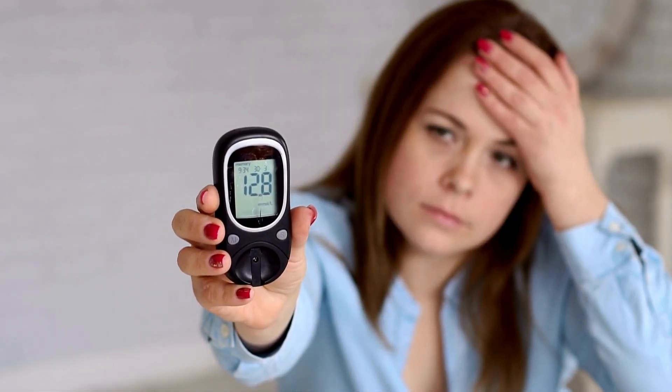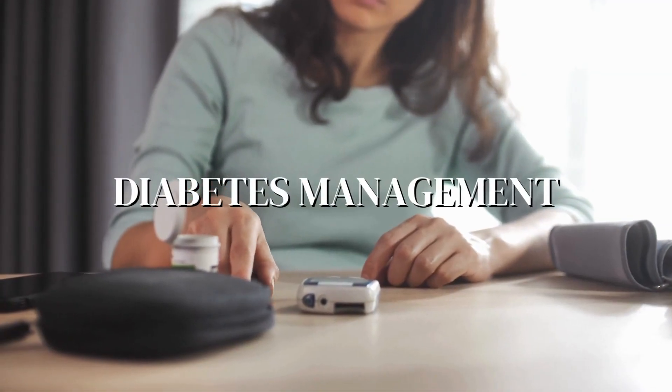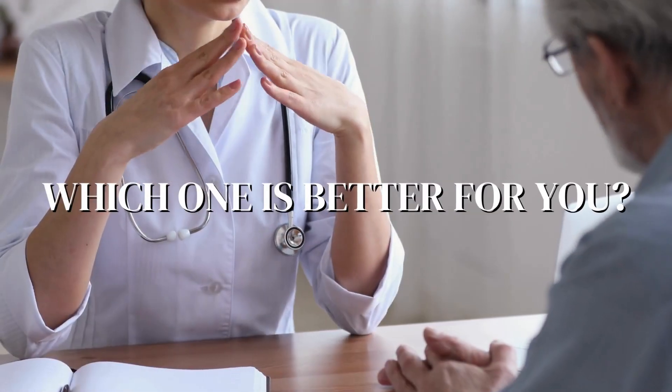Hey everyone, today we're diving into a topic that affects millions of people around the world: diabetes management. Specifically, we're comparing Ozempic and insulin — which one is better for you?